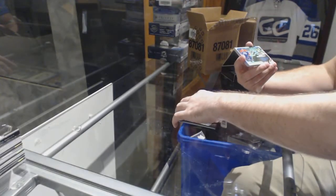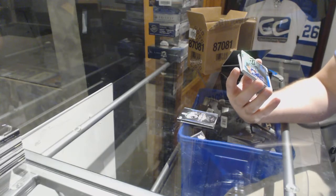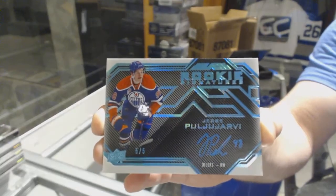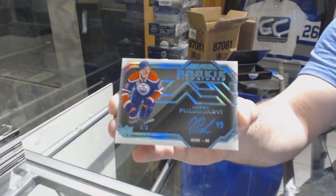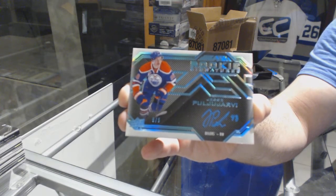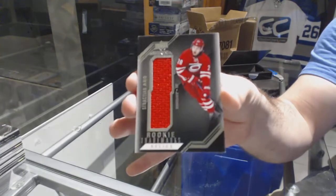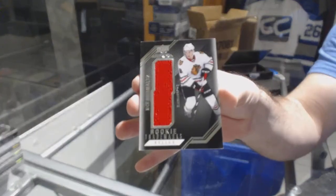Wow, that's a nice card. For the Oilers, Rookie Signatures number 25, Jessie Puljujarvi. For the Carolina Hurricanes, Sebastian Aho. And for the Chicago Blackhawks, Nick Schmaltz.